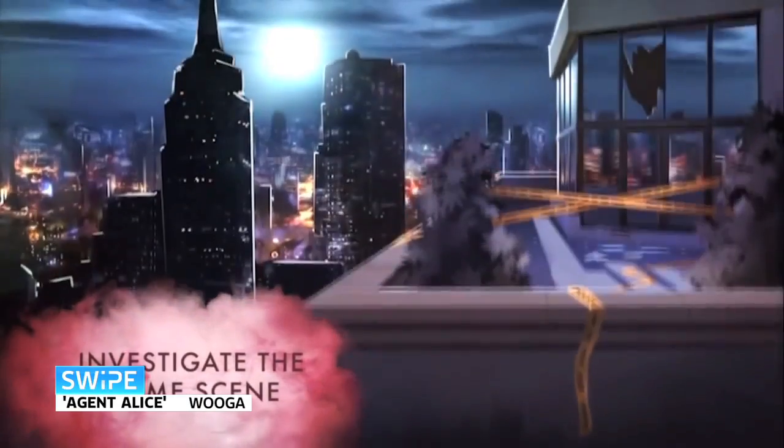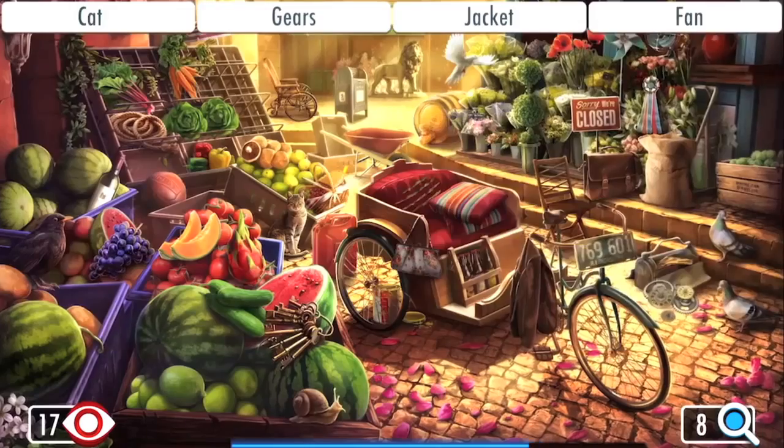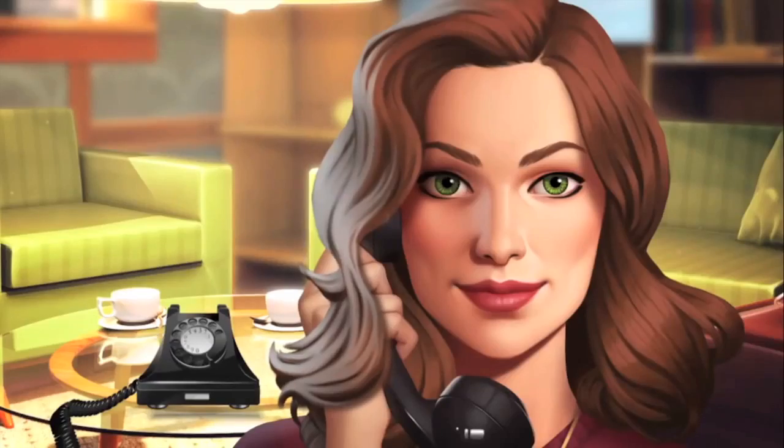A lot of time at Mobile World Congress is spent looking at new handsets and what they can do. For gamers, one of the most important things a new phone might have is the ability to play bigger and better games. Agent Alice is a hidden object game for iPhone and iPad — you get presented with a scene and a list of things to find in it. Find them quickly and you rack up more points. It's got beautiful artwork with a 1960s vibe — a nice, easy-going puzzle. The game is free, so if you're looking for something relaxing to play on a tube journey, it's a good game.